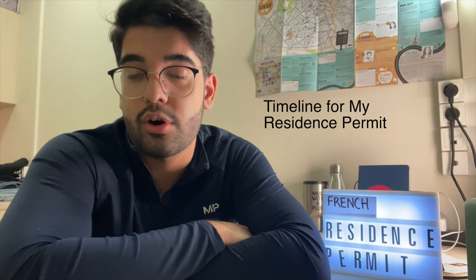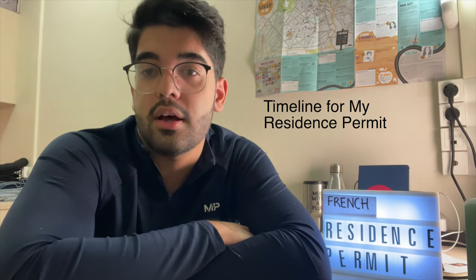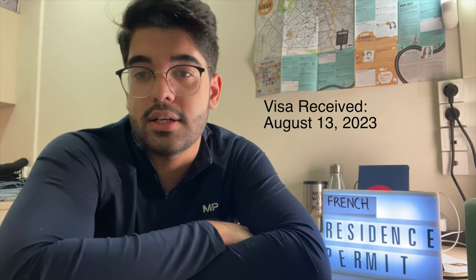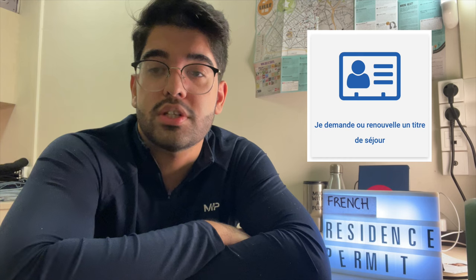I'll share my whole timeline so you can relate when you're coming to France or going through the same process. I received my French visa on August 13th in Islamabad, Pakistan, and arrived in France on September 1st. Within two to three weeks I had all my documents — birth certificate, passport, residence proof, university student certificate, and more. You can contact your international office for help. If you're in another part of France, you can go online to the TITRE DE SÉJOUR website and upload all your documents.